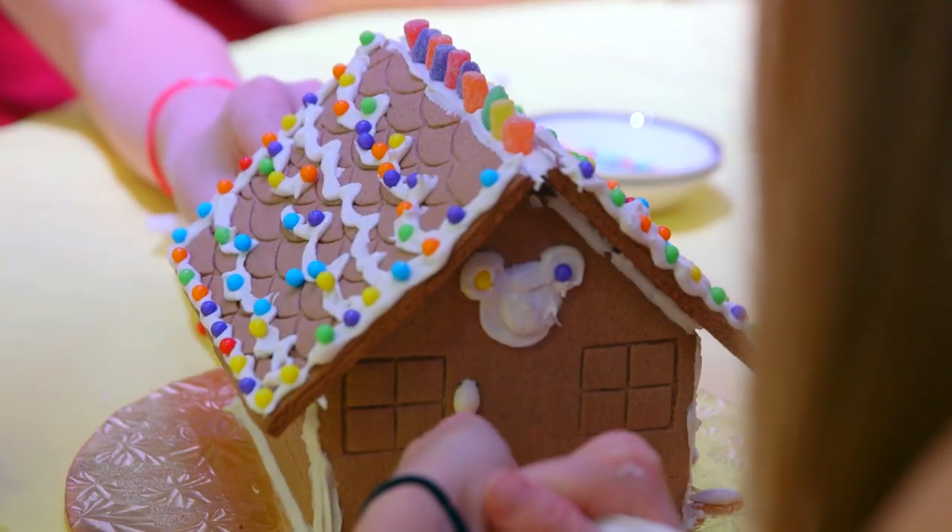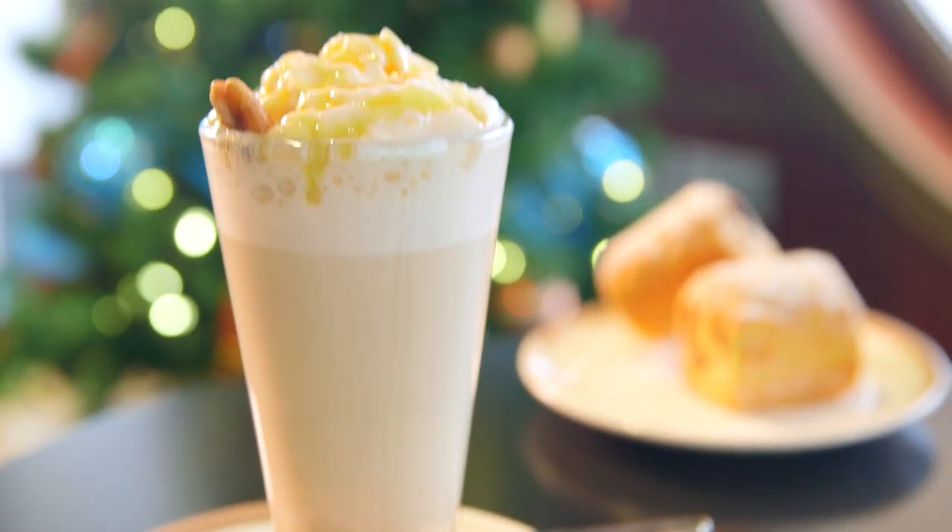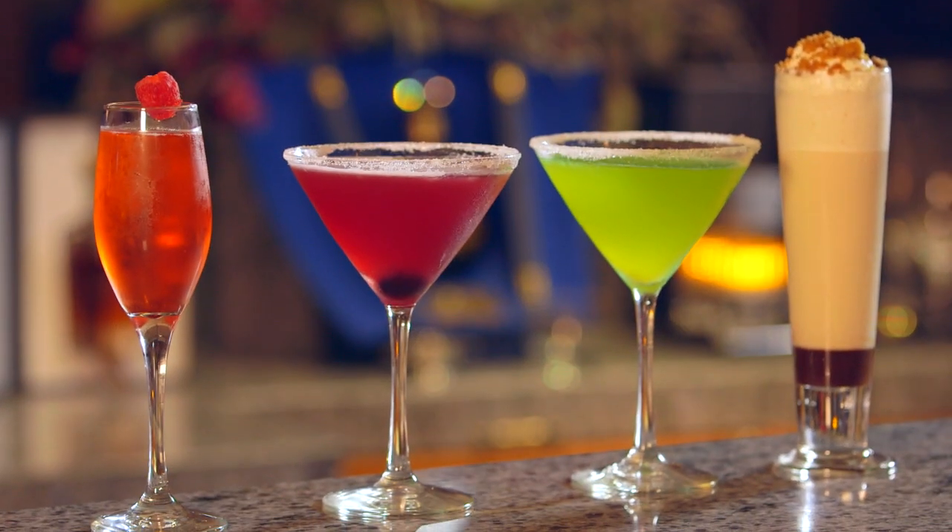We also have gingerbread house making, where our families all get together and make a gingerbread house. The food and beverage team gets in on the fun as well — we have holiday-enhanced menus, specialty coffees and cocktails across all of our bars and lounges on board.